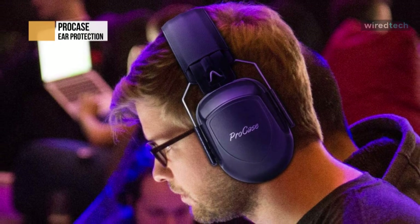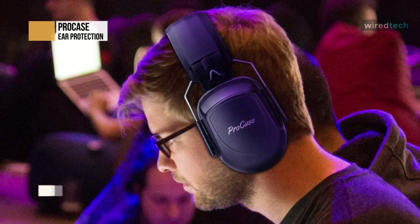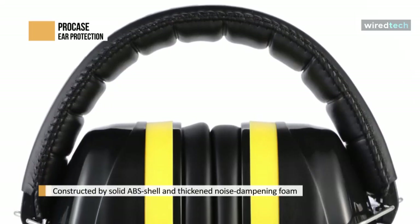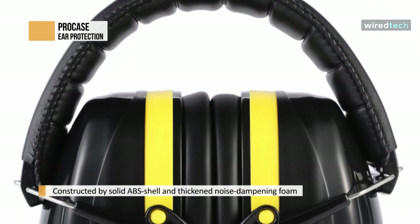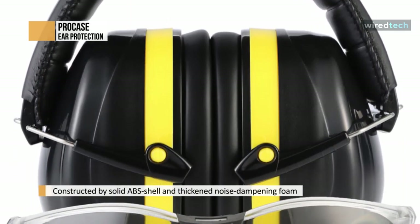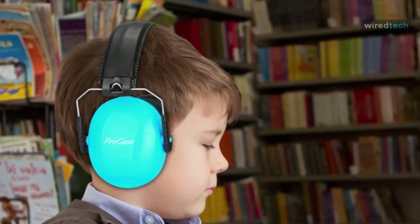It has multi-layered noise-canceling earmuffs with NRR 28dB rating that cover your ears with no gap and efficiently lower the noise to a livable level, protecting your hearing against potential hearing damage. Its soft padded headband dissipates the pressure and fits close to your head while causing no discomfort. Skin-friendly imitation leather ear cushions provide you with all-day comfort.